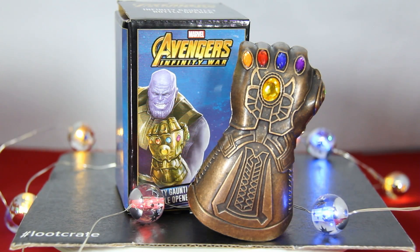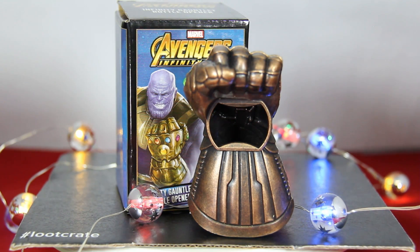What do we have here? An Infinity Gauntlet bottle opener. This actually looks pretty nice, feels sturdy — hopefully it holds up when you use it a few times and doesn't just fall apart.